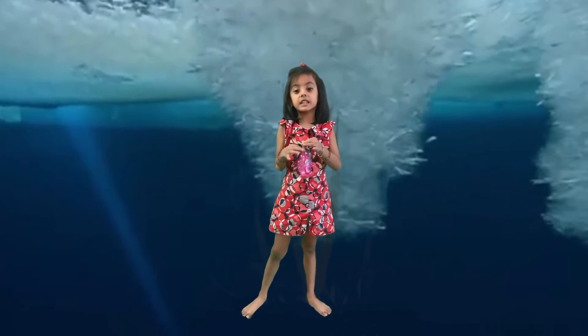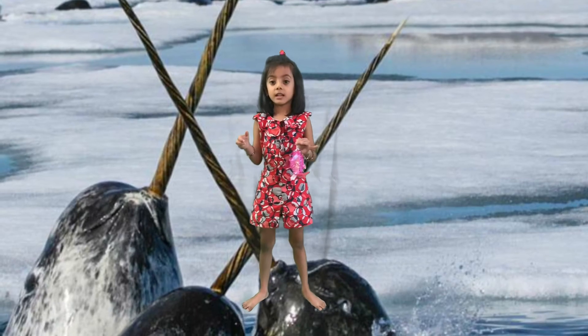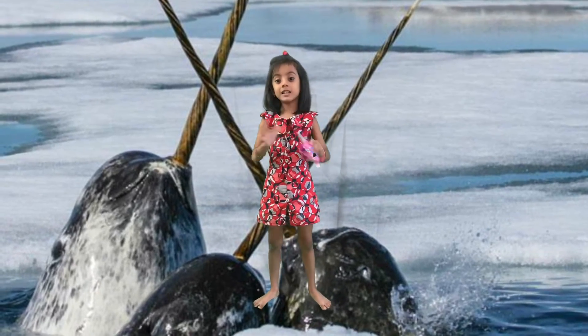Did you know that scientists think that narwhals talk to each other with their tusks? They just touch the two tusks together, then talk!